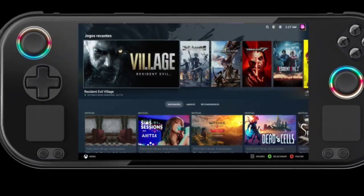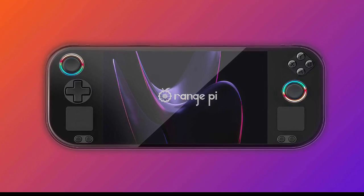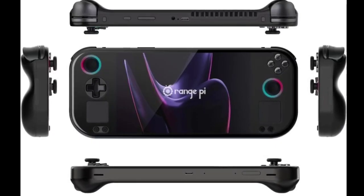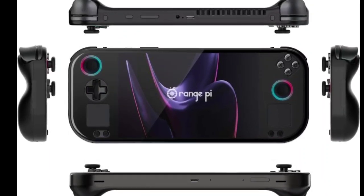Orange Pi has quietly unveiled the Orange Pi Neo, a gaming handheld, at the FOSDEM event in Brussels. The device is set for release in late 2024 and was showcased by the Manjaro Linux team.